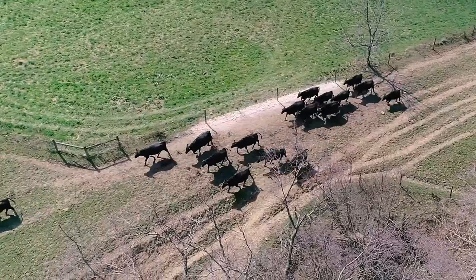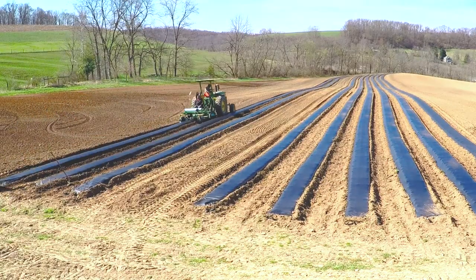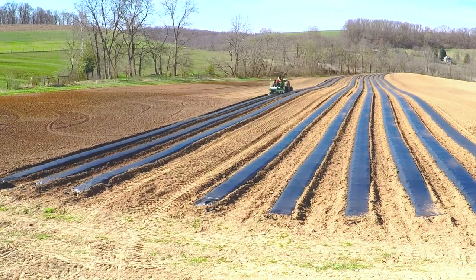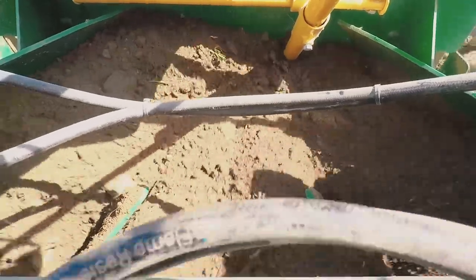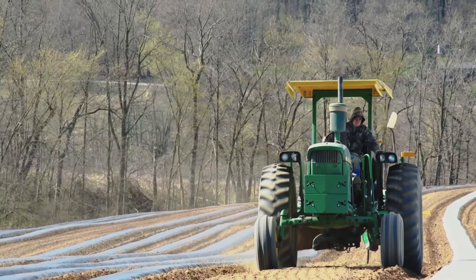Hi, I'm Joel from J.P.'s Farmer's Market and today we're laying plastic. We're going to plant lettuce — butter crunch — and there will also be red oak lettuce available, romaine, and then in the black rose we're going to be planting cabbage, broccoli, brussels sprouts, cauliflower, and kohlrabi.